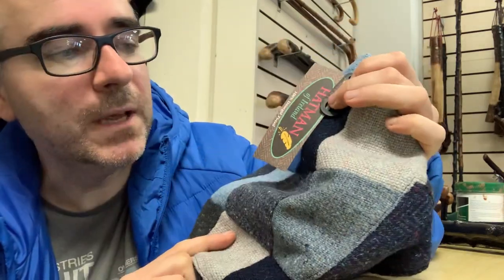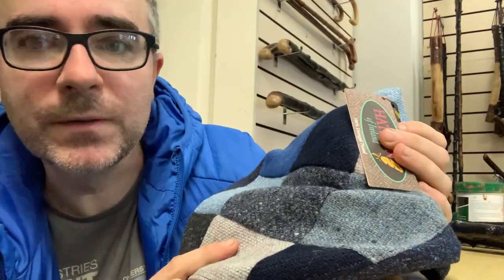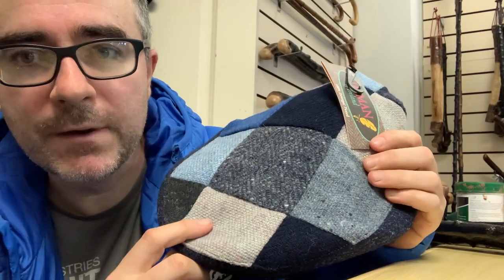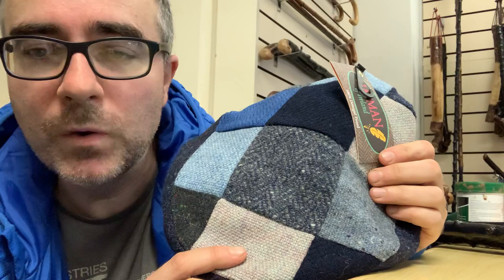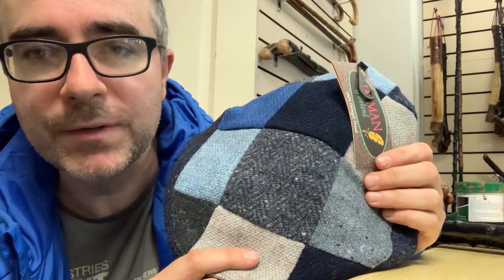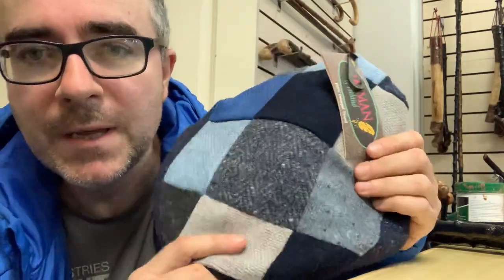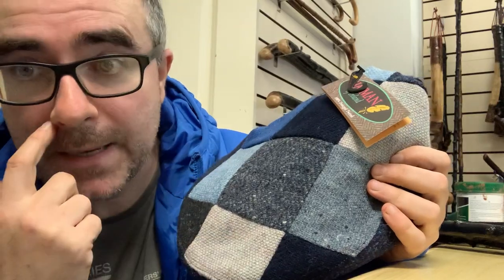This flat cap is made by a company in Donegal called Hattman, which I find to be quite a good one. The reason I like this company is that they use Kerry tweed, because in County Kerry there's actually a woolen mills about five miles down the road where they make the fabric — the Irish tweed.